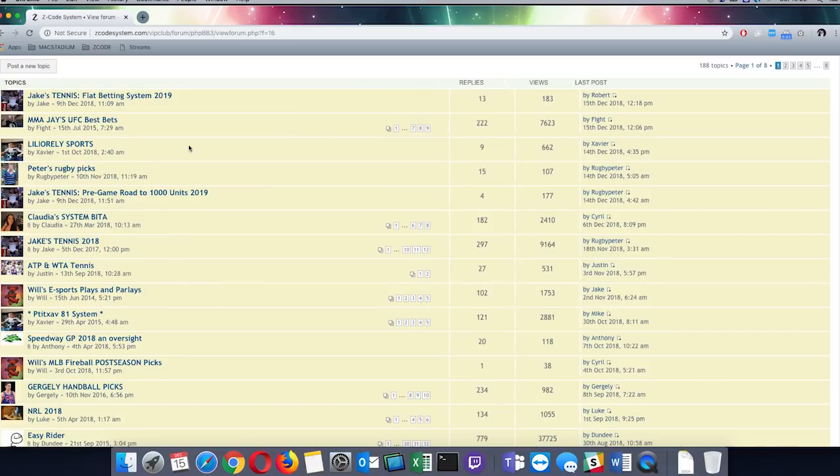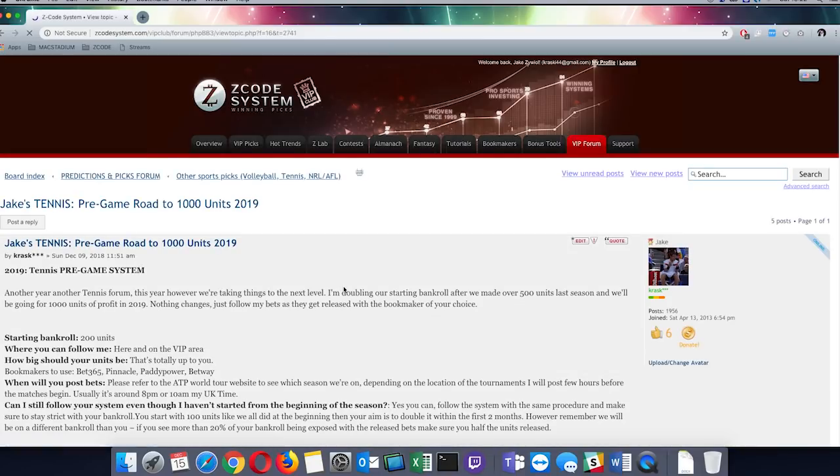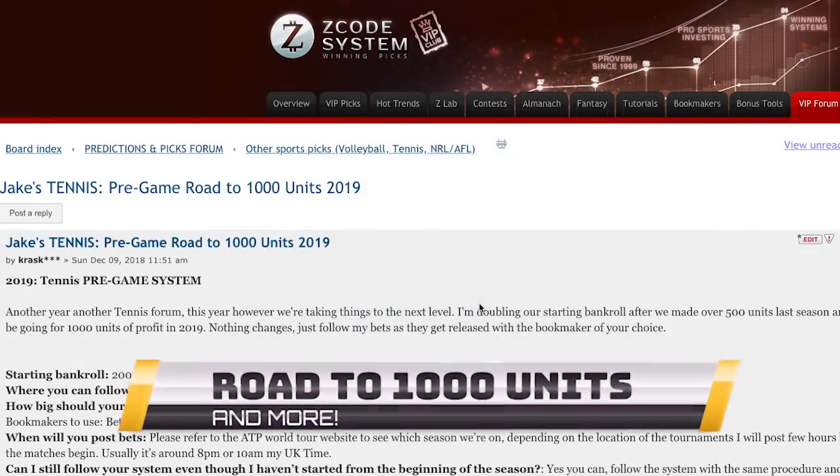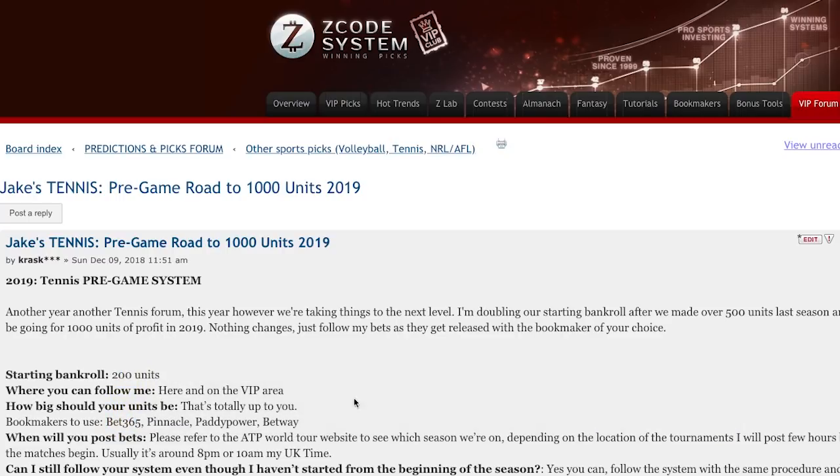The two systems I have here are Pregame Row to 1000 Units and Flat Betting System 2019. The first system I want to talk about is the Pregame Row to 1000 Units — this is my most ambitious plan of all the systems ever. I've never achieved 1000 units, but this is what I'm going for. The starting bankroll is going to be increased from 100 units to 200 units, and we are going to be using the standard bookmakers as always.